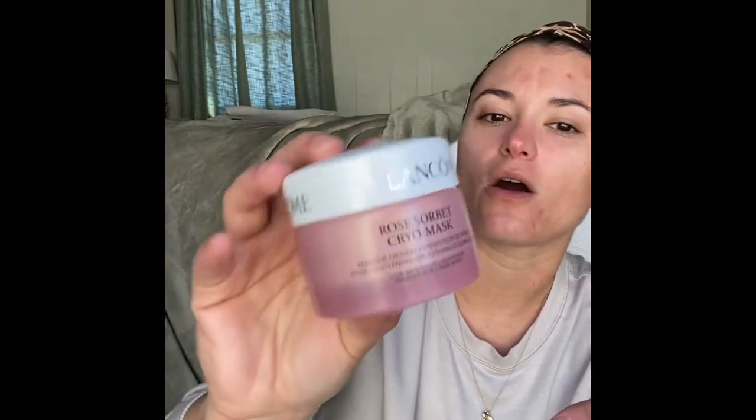I also have this rose sorbet cryo mask from Lancôme that I've gotten at Ulta. I like it as well. I use those every once in a while — when I'm in the shower or in the bath, after I wash, I'll put one on and then rinse with water. I used to have a tub full of masks and acne treatments, but this is all I use now.